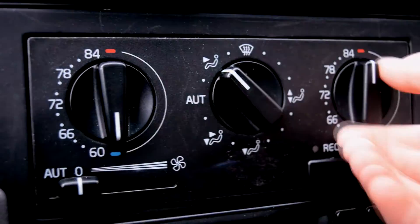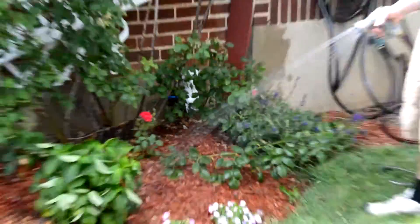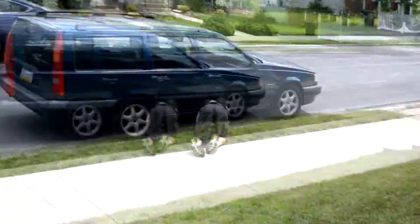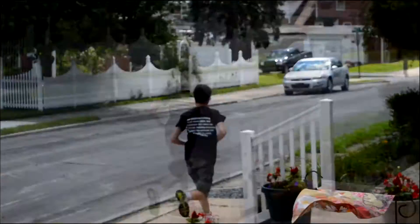Now normal people may use this feature to heat or cool their car before they get in, but not you. Now you don't have to worry about your neighbor Bill down the street who knows a suspiciously large amount about cars and explosives. Yeah, you better run, Bill.